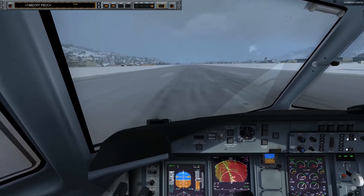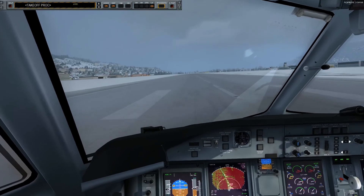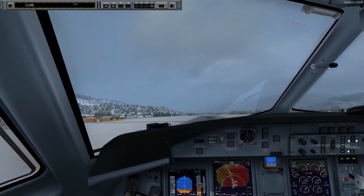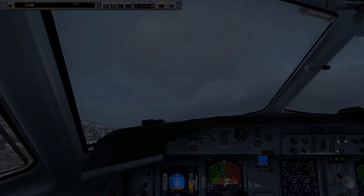80 knots. V1. Rotate. Acceleration altitude. Positive rate. Gear up.